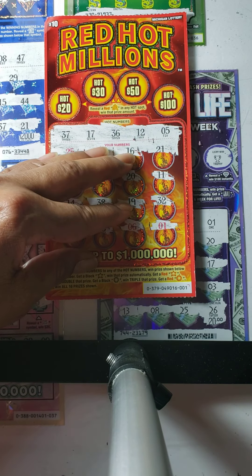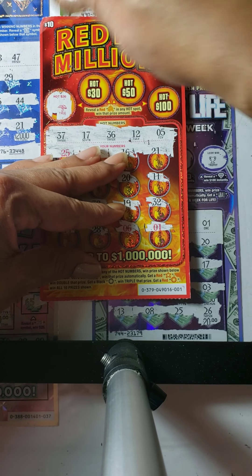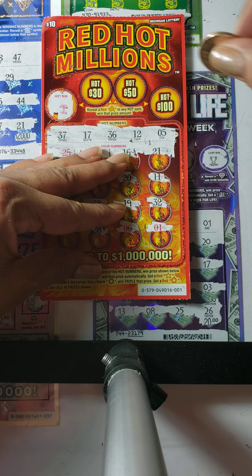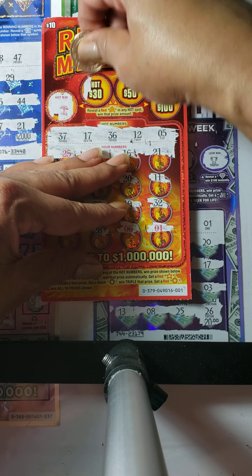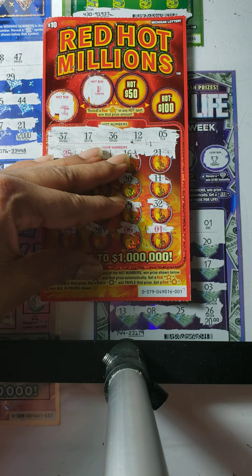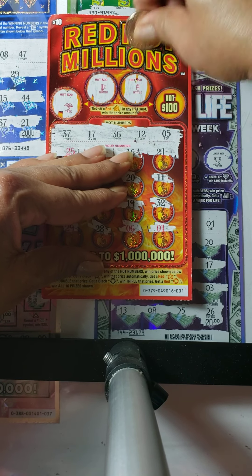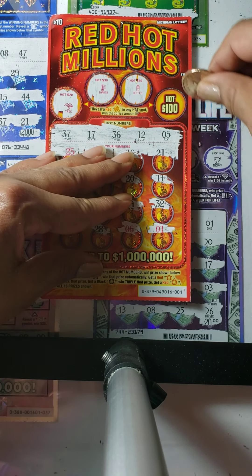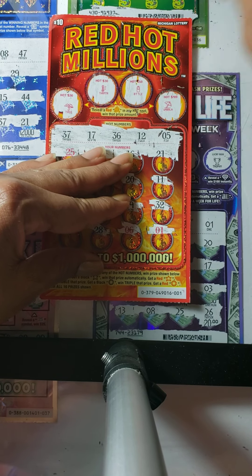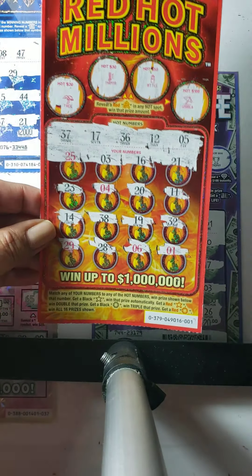Let's check and see if we can find a campfire for any of the bonus prizes. Under the $20 box we have a tree, under the $30 box we have a thermometer, under the $50 box we have a bottle, and under the $100 box we have an umbrella. So we didn't get anything on the Red Hot Millions today.